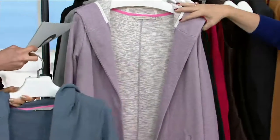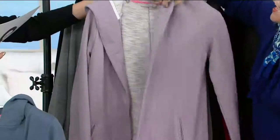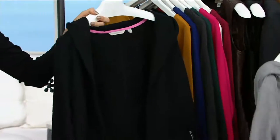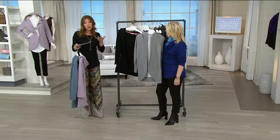Storm blue, extra small through 3X. Here is the heathered lilac — look at that, how beautiful. They all heather. Taking a really good look at that heathering, and the inside — the way the fabric feels, it's so substantial. Heathered Soho gray. And then I'm going to throw on the black that you see right here. It's item 279-043.